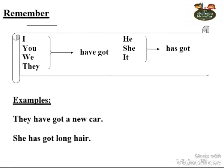Now let's remember together. 'Have got' comes with I, we, you, and they. 'Has got' comes with he, she, and it. For example: They have got a new car. She has got long hair. 'Have' comes with I, you, we, and they; 'has' comes with he, she, it, and any singular noun. Okay, it's very simple. It's very easy.